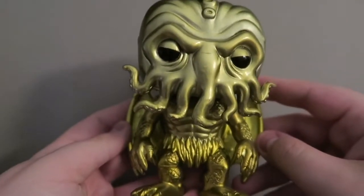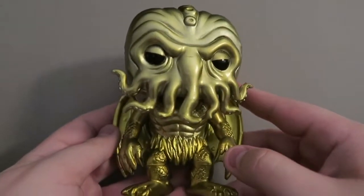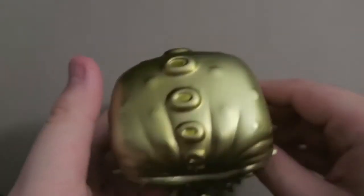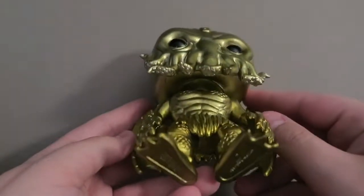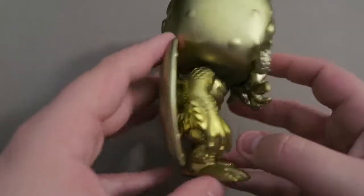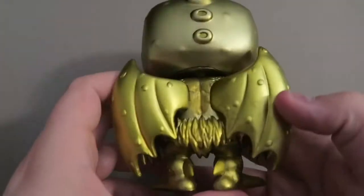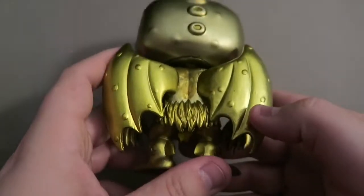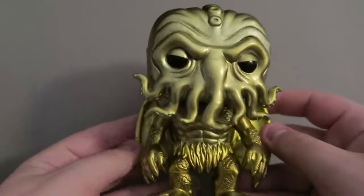He is actually a pretty sizable Pop. I don't know why he wasn't a six-inch, but that's okay. He is very detailed — you can see his valves on the top of his head, his tentacles, some wings back here, and his scales down there. Turning him around, the back has more detail with his wings and back.